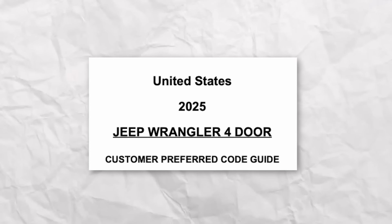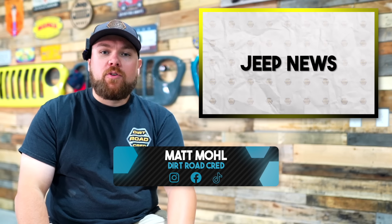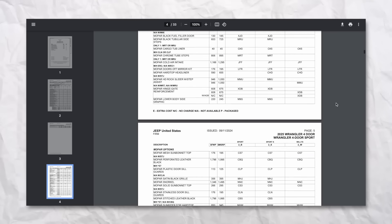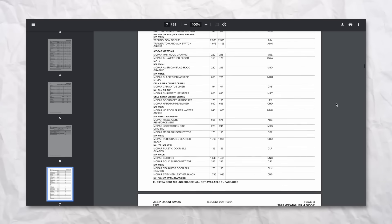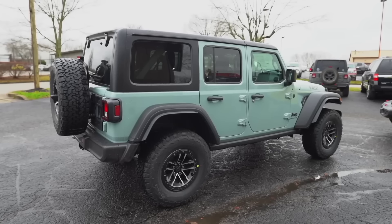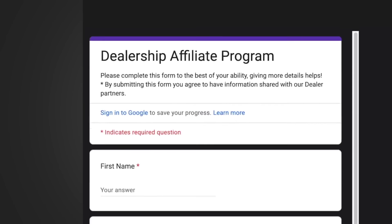2025 Jeep Wrangler order banks are open. Over the weekend we noticed on the JL Wrangler forums that the 2025 Jeep Wrangler order guidebook was available for both the two-door and four-door — the full PDF version with all options, pricing, and suggested retail. JL Wrangler forums is always up to date on that content. We also just got off the phone with Megan and her team down at Dan Cummins, a huge sponsor of our channel and where we buy all of our Jeep Wranglers.